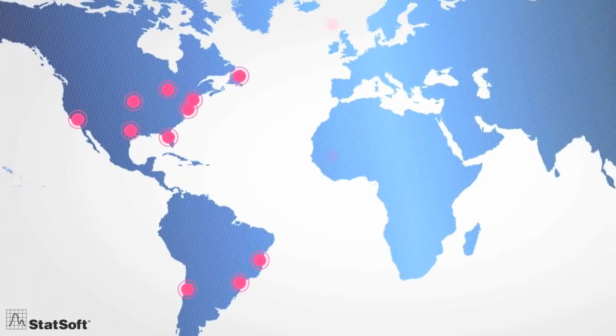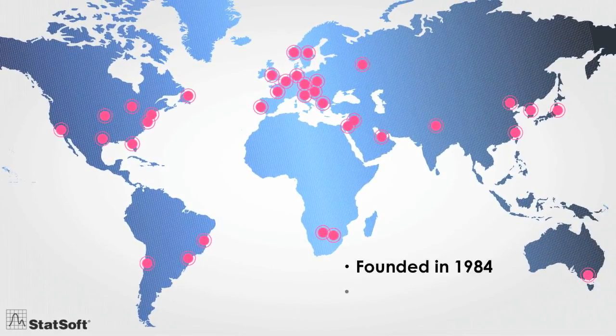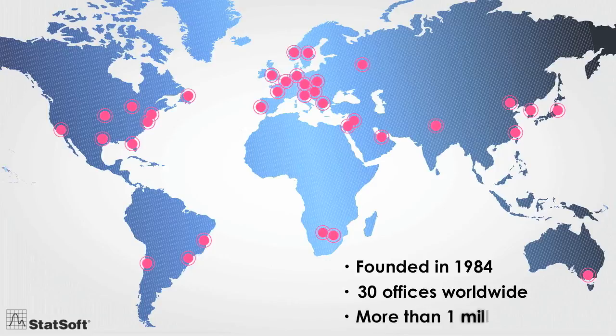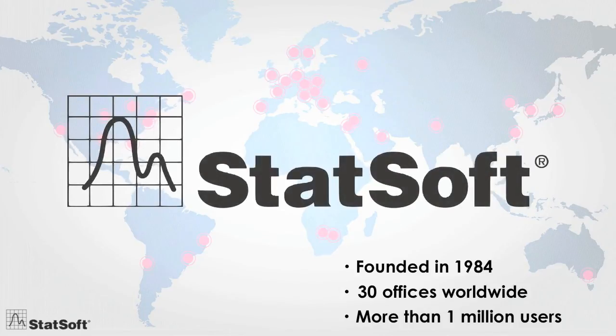Founded in 1984, now with 30 full-service offices and more than a million users across the globe, StatSoft is one of the largest providers of analytic software worldwide and the largest manufacturer of enterprise-wide quality monitoring and improvement software.